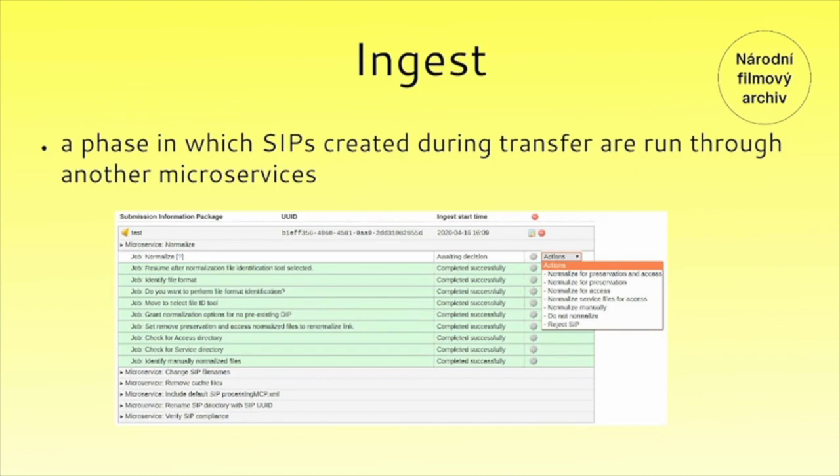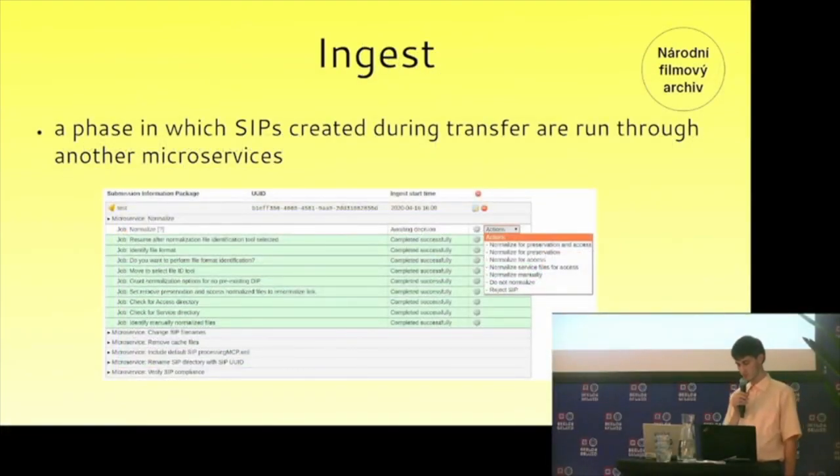The next stage is ingest. Ingest is the phase in which SIPs created during transfer are run through several microservices. One I would like to mention, which is also depicted in the picture, is normalization. You can decide if the SIP is supposed to be normalized for preservation—which creates preservation copies only, so no access copies are created and no DIP will be generated—or the SIP can be normalized for access, so the DIP will contain originals only and no preservation copies will be generated. Or, as shown on the picture, you can do both.